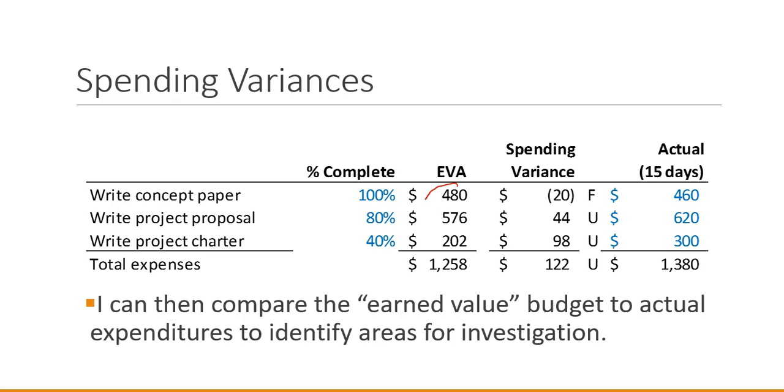The Earned Value Analysis column shows the three numbers calculated by applying the percentage complete to the original budget number. Now I look at what I've actually spent to reach those completion percentages. For the concept paper, I'm 100% done, so I should have spent the full $480 budgeted. I've only spent $460, giving me a $20 favorable variance. For the project proposal, I'm only 80% through that task, so I should have spent 80% of the budget — $576 — but I've actually spent $620, resulting in a $44 unfavorable difference.